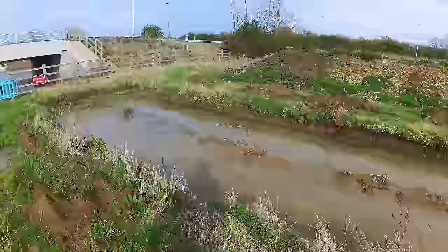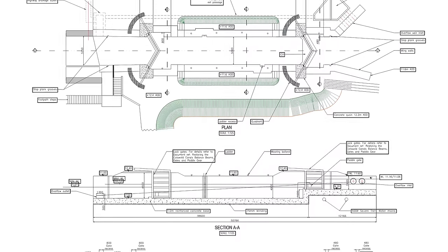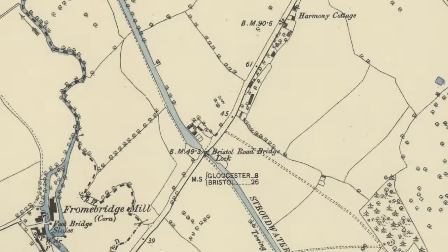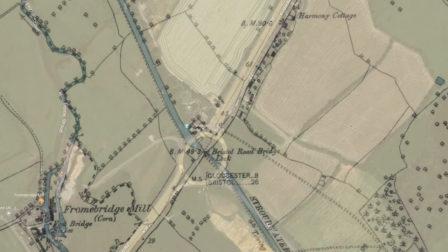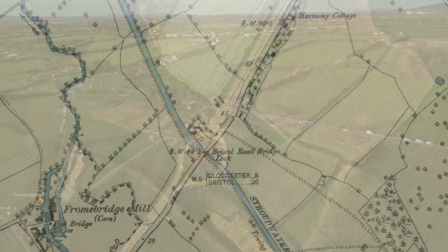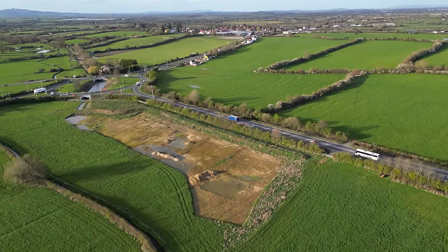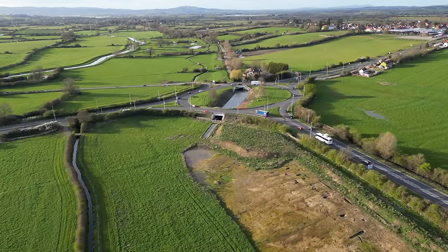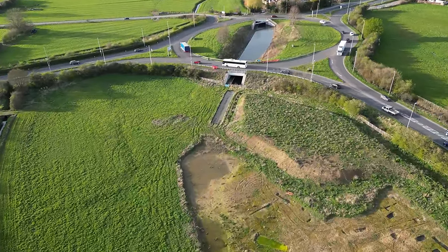Right now where we're coming, we'll be coming underneath — this is going towards Stroud, the direction we're walking. Right here is going to be a lock. On the roundabouts on the other side, the canal used to follow a different route, following the line of the road we're visiting in a second across there. There was once Bristol Road Bridge and lock just on the other side, so this is a replacement to bring the lock back to its original height. There is also going to be another lock further down, which we'll get to soon.